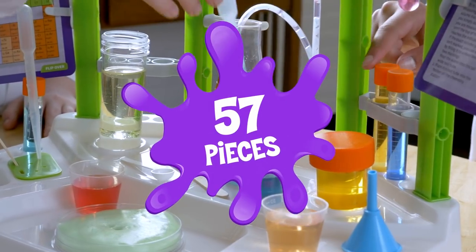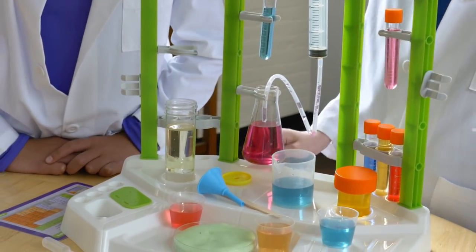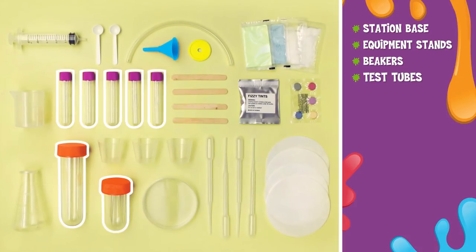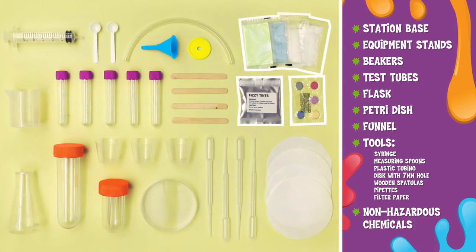And with 57 pieces, this kit has everything you need to conduct experiments like a real scientist, including a station base, equipment stands, beakers, test tubes, a flask, petri dish, funnel, and lots of tools and non-hazardous chemicals.